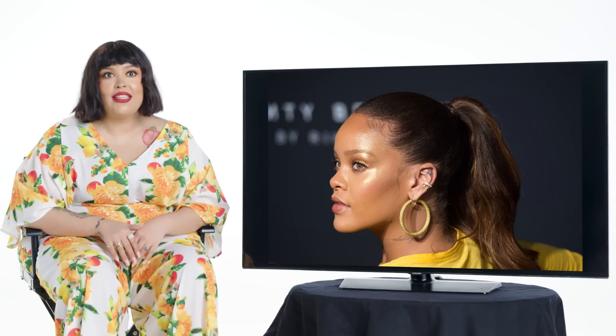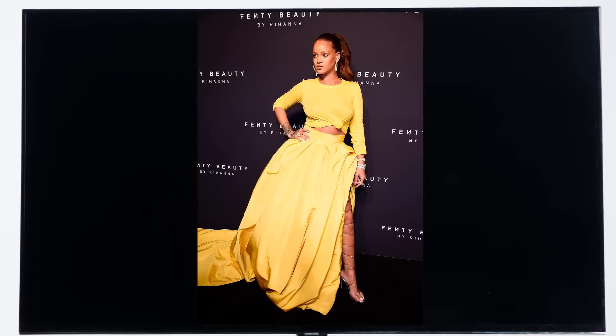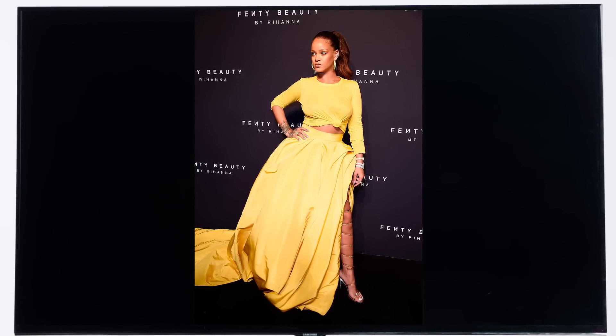So this was at our launch in New York. It was a big day — it was the first time anyone was ever gonna see Fenty Beauty live on Rihanna. And she said, I just wanna have a Trophy Wife day. Because Trophy Wife is so potent and so strong, I was actually going slowly and building.